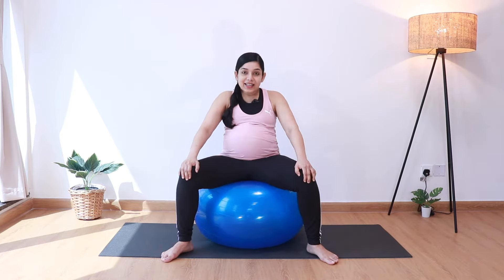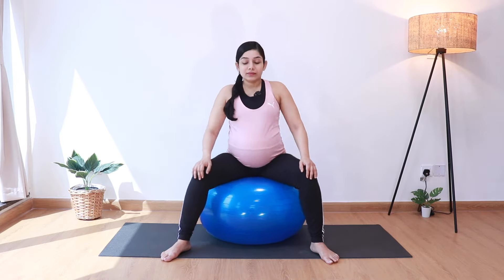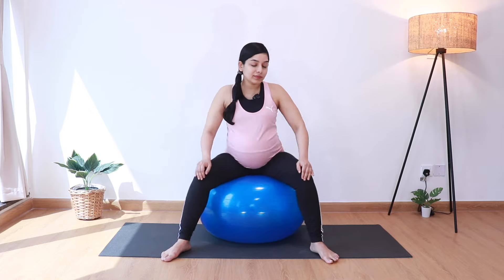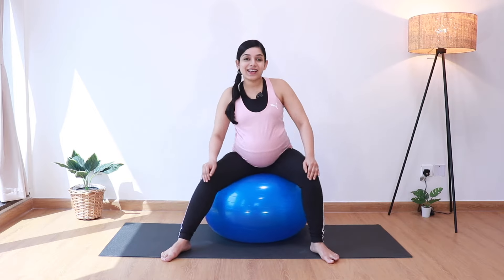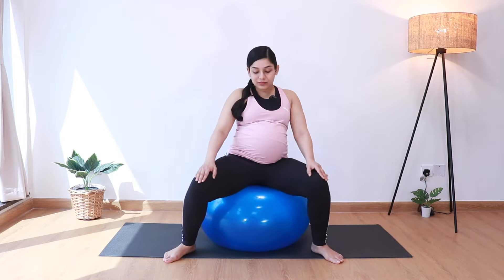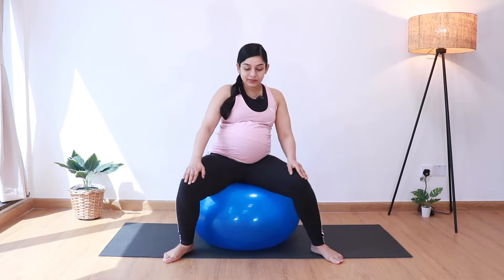We'll do about 10 of these front to back. Then let's start going side to side. Keep breathing, and last one. And then we can go in circles. And let's reverse.